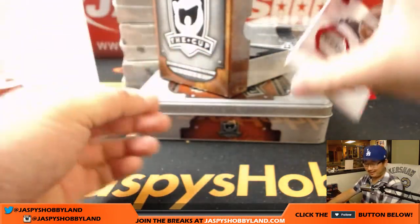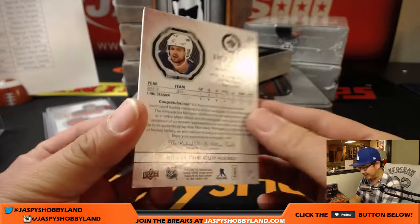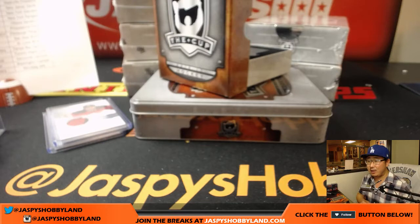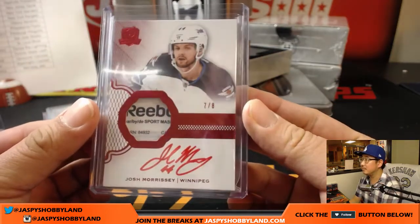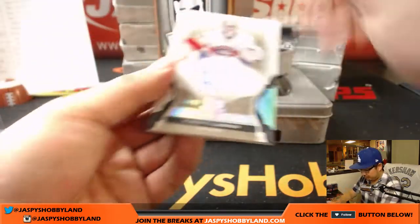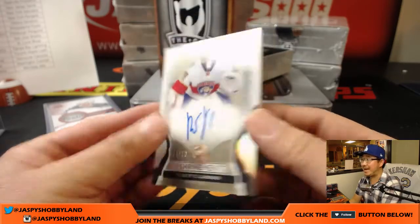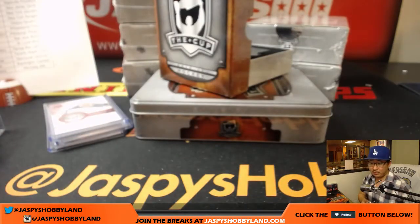Practice makes perfect. So jazbeeshobbyland.com. Seven out of eight, Reebok patch, Josh Morrissey for the Jets — nice low number on that one. Daniel Patera with the Jets. Nice hit there. Got enshrinement — Roberto Luongo, 84 out of 99, for the Panthers. Nice one for the Florida Panthers, that'll be for Joe Cavanaugh.